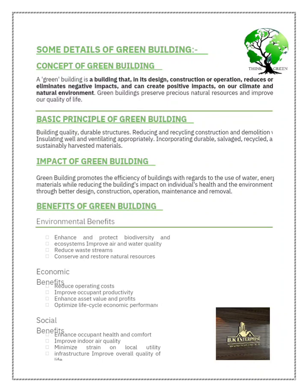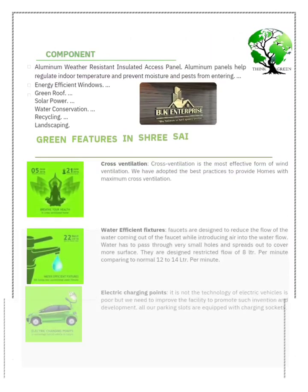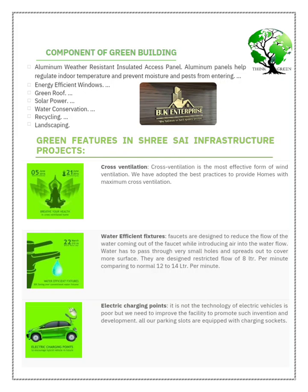The flat size is approximately 1460 square feet and you are getting one covered car parking with this flat. The parking space is around 170 square feet.